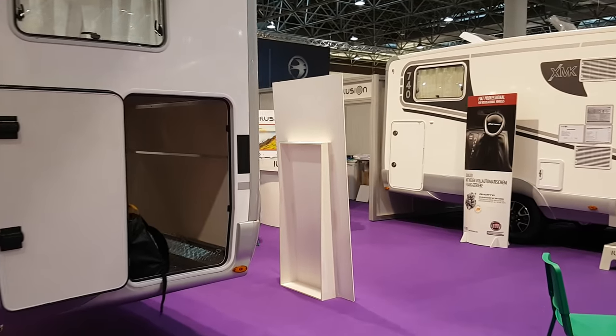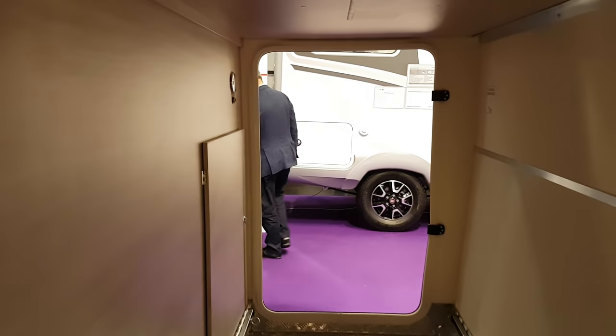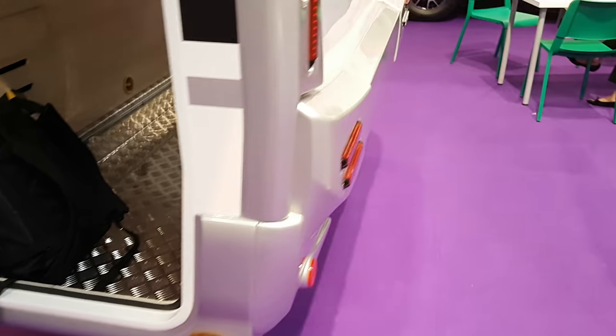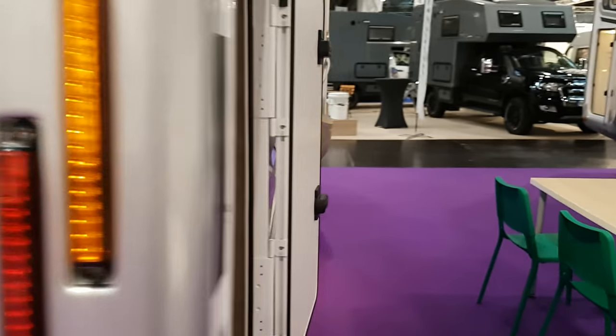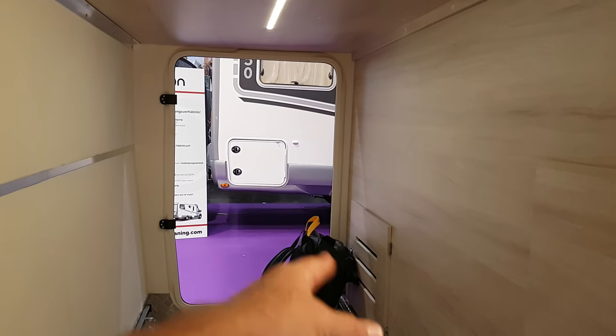It's quite a big garage — you can easily get a couple of bikes in there. I've got my bag in there. This is the Fusion 690. There's a gas cupboard, and there's a light in the garage as well. I always like a light in the garage. The boiler's down there — I missed it because my bag was in the way.